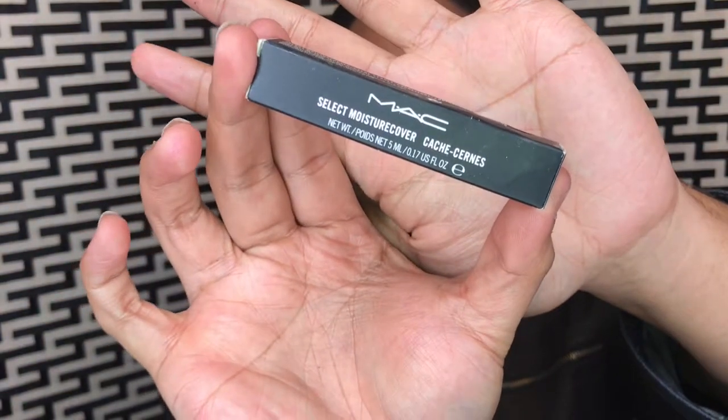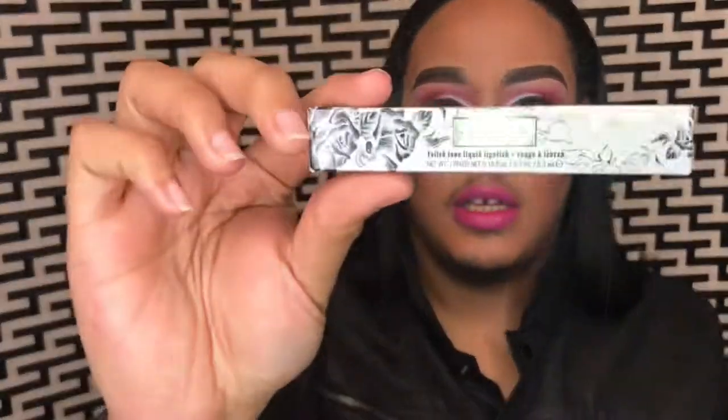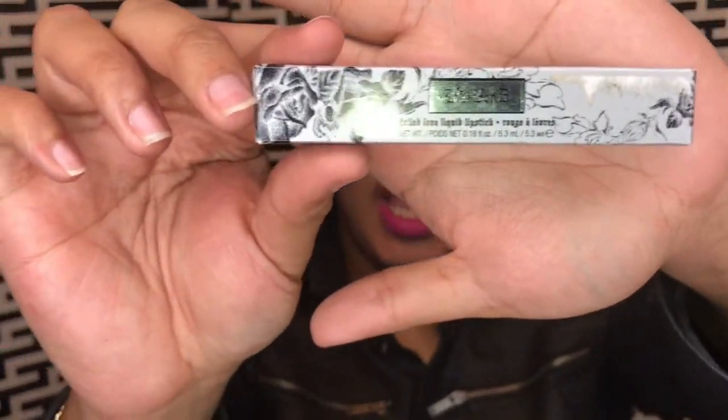I also found this MAC concealer. This is not in my color — it's an NW40, which is too dark for me. But I still got it because it was cheaper than regular price. I said, you know what, I would make this work somewhere.